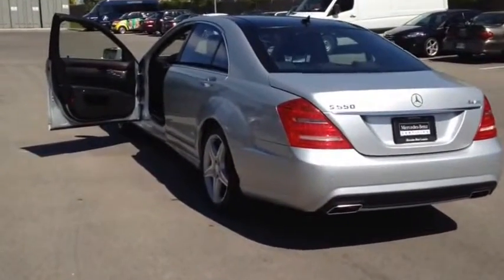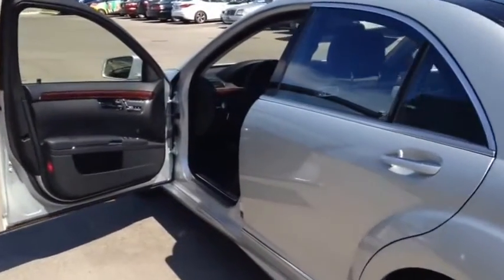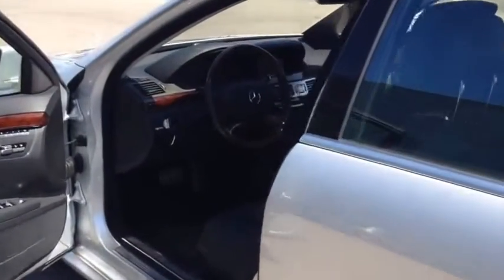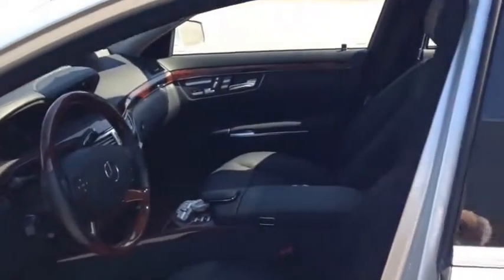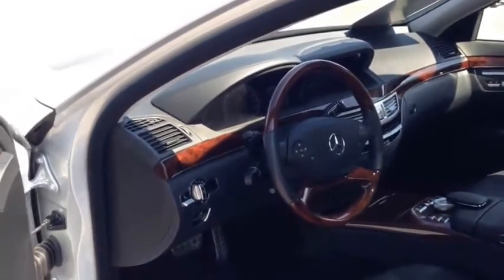This vehicle comes equipped with 14-way power driver and passenger seat, front bucket seats with leather interior, remote keyless power door locks, powered and heated mirrors, as well as alloy trim.